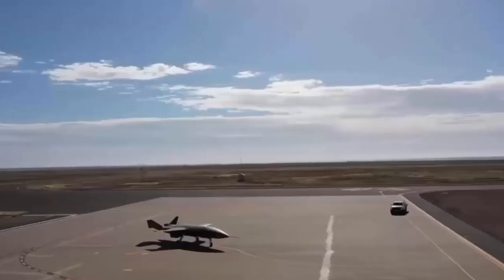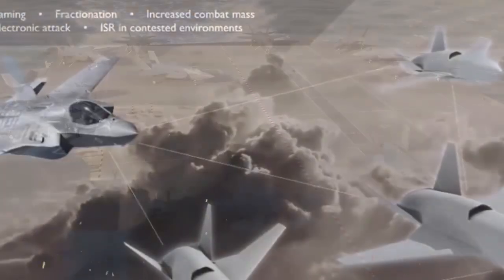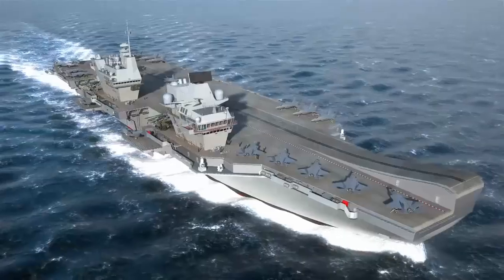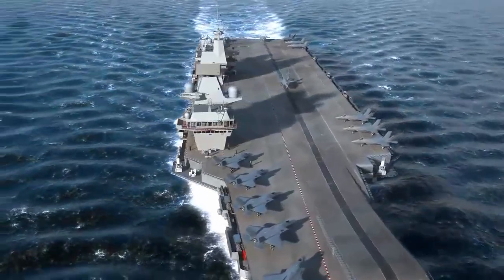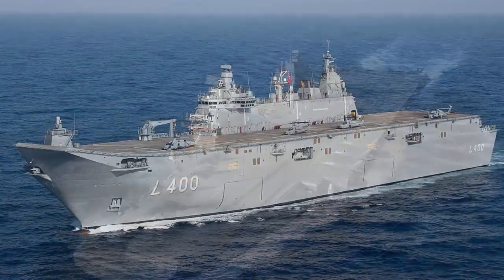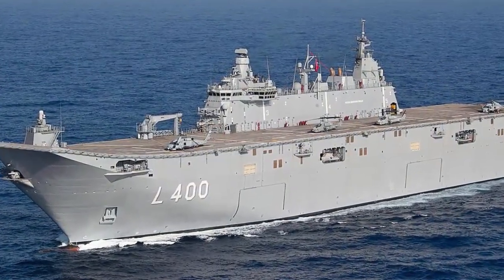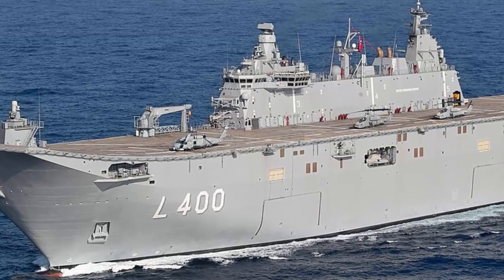It should also be considered that the United Kingdom is not the only nation currently looking to add fixed-wing drone capabilities to its carrier force, with Turkey having taken a notable lead in this area, at least in terms of its aspirations. The TCG Anadolu, the Turkish Navy's largest warship, is planned to serve not only as an amphibious assault ship, but also as a platform for different tiers of armed drones.